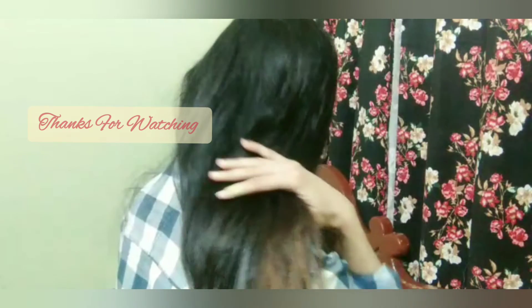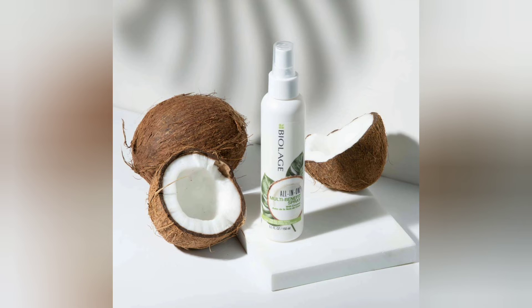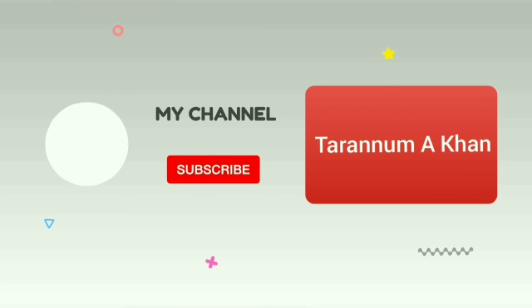Here I sprayed Coconut Infusion by Biolage — have a look at my hair, how healthy it does look despite being colored and dry hair. This is the product right here and its price is $22. Please don't forget to like and subscribe if you found this video useful!